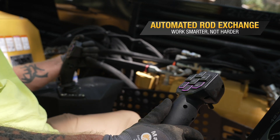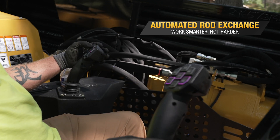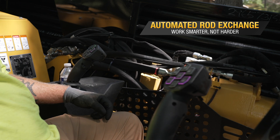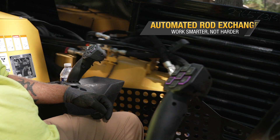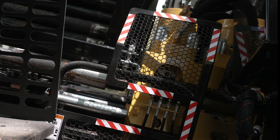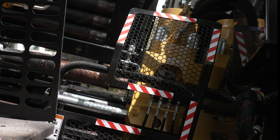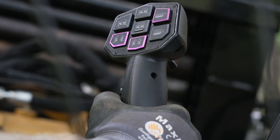ARE stands for automated rod exchange. With a single button push, an operator can change out an entire rod sequence — whether they're drilling out or pulling back, they'll be able to change that rod out automatically. This not only reduces steps compared to manual breakout, but it can also increase onboarding velocity by training new operators and helps with efficiency. It also saves on wear parts because it is making up and breaking out the same way every single time. We're really excited about what this can do for onboarding new operators as well as our customers.